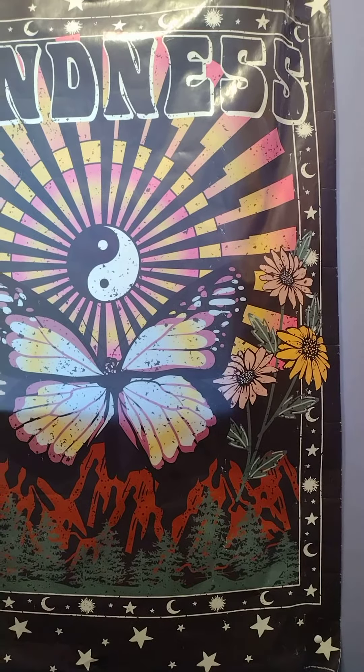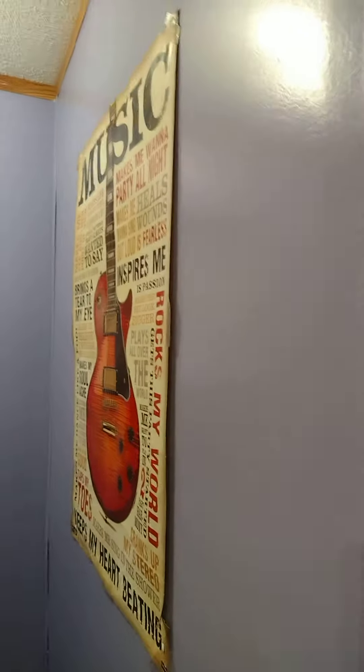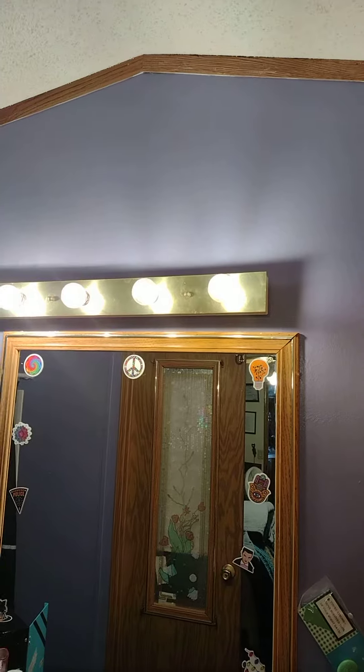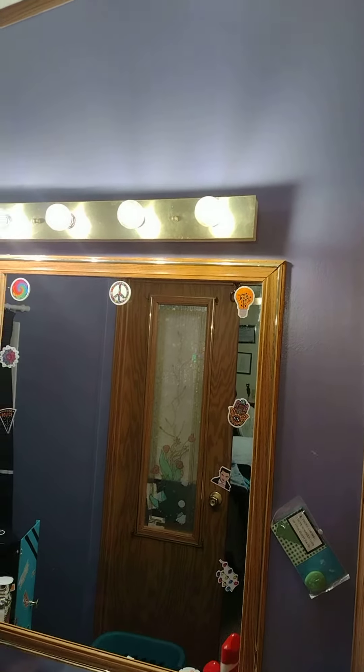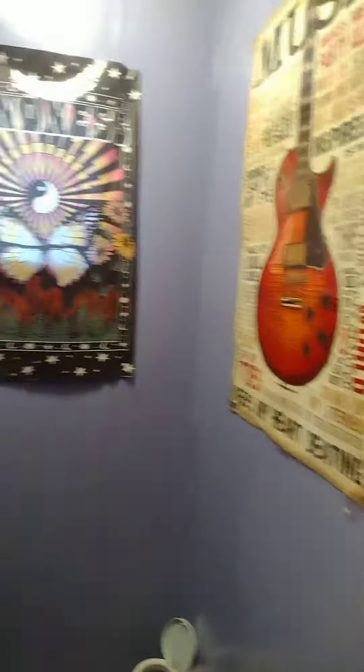But we ended up painting my bathroom purple. So it was actually called lavender something. I think it looks wonderful, and I'm going to show you guys the paint color — what it's actually called. So it turned out really awesome. Hold on a minute and let me get the little paint thing so I can tell you guys exactly what color it is.